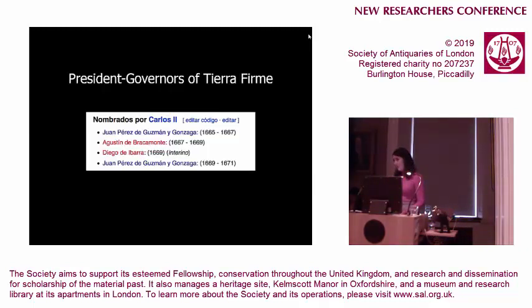Another potential connection with the Order of Malta is the President Governors of Tierra Firme — the province that would have included Panama in the 17th century. Two of them, Juan Pérez de Guzmán y Gonzaga and Agustín de Brattamonte, who were both in power around the time of the atlas's production in 1669, were also members of the Order of Malta. This again potentially indicates the connection of this piece's production with the Order, particularly as it would have been quite heavily financed.